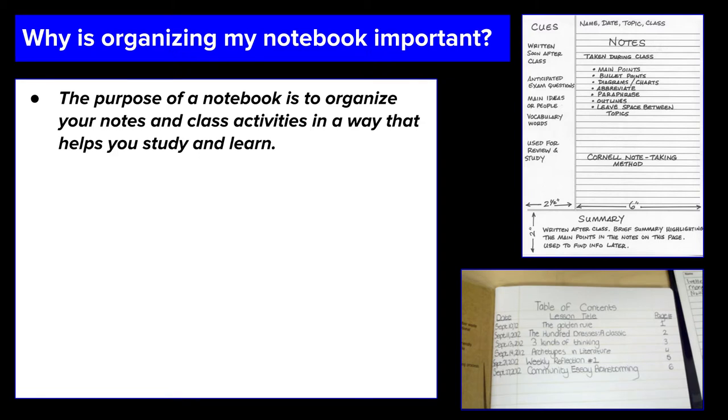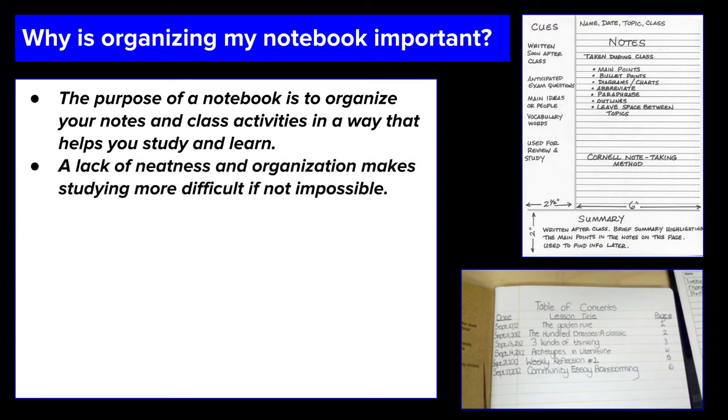I want you to think about that for a minute. Taking notes is not jumping through a hoop to make the teacher happy. Taking notes is to help you. If you are not taking them in a way that will help you, you are not going to be successful. In fact, a lack of neatness and organization makes studying more difficult, if not impossible.